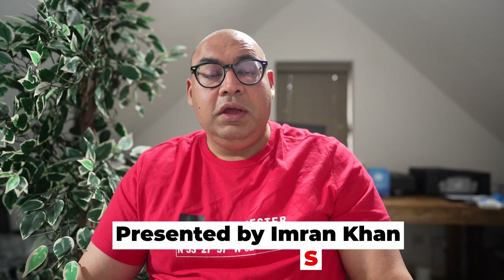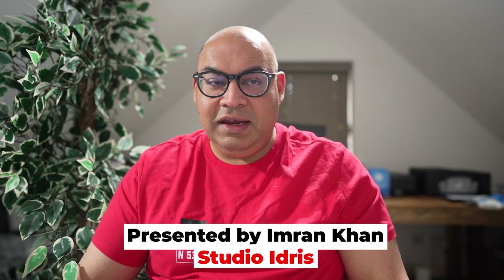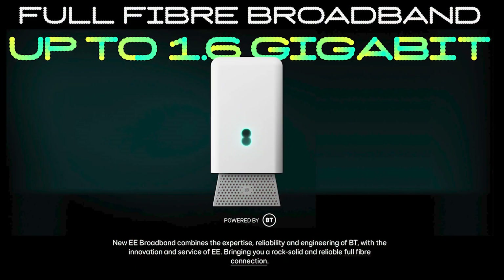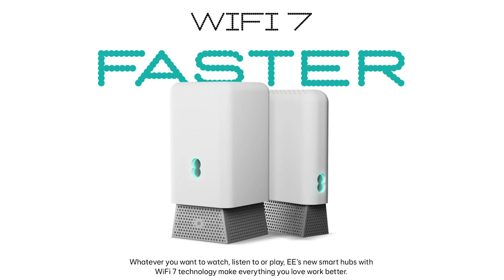Hello friends and welcome back to the channel. Today we're diving into something exciting for all you broadband internet enthusiasts out there. We're talking about EE's latest broadband offering, which is 1.6 gigabits per second broadband, powered by the new Wi-Fi 7 technology. So let's get into the nitty-gritty and see if this is a game changer for your home internet experience.